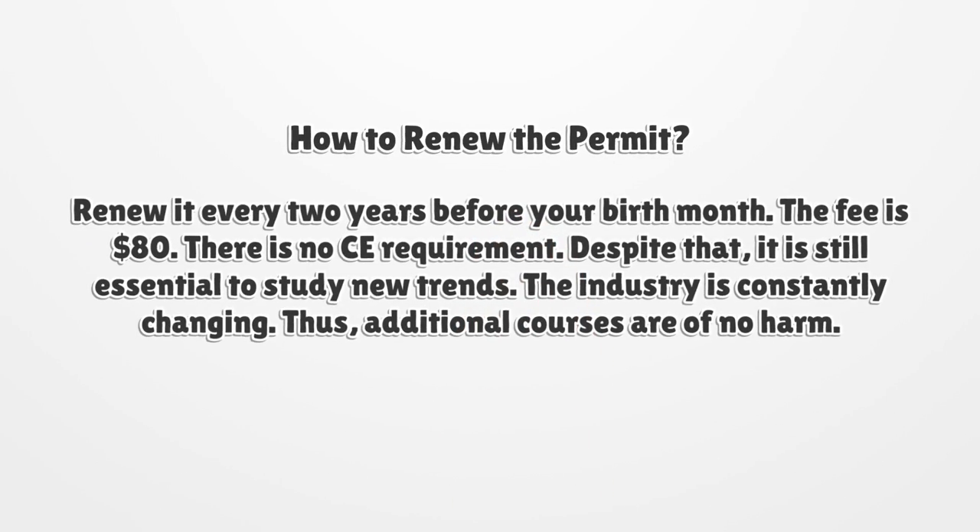How to renew the permit: renew it every two years before your birth month. The fee is $80. There is no CE requirement. Despite that, it is still essential to study new trends. The industry is constantly changing, thus additional courses are of no harm.